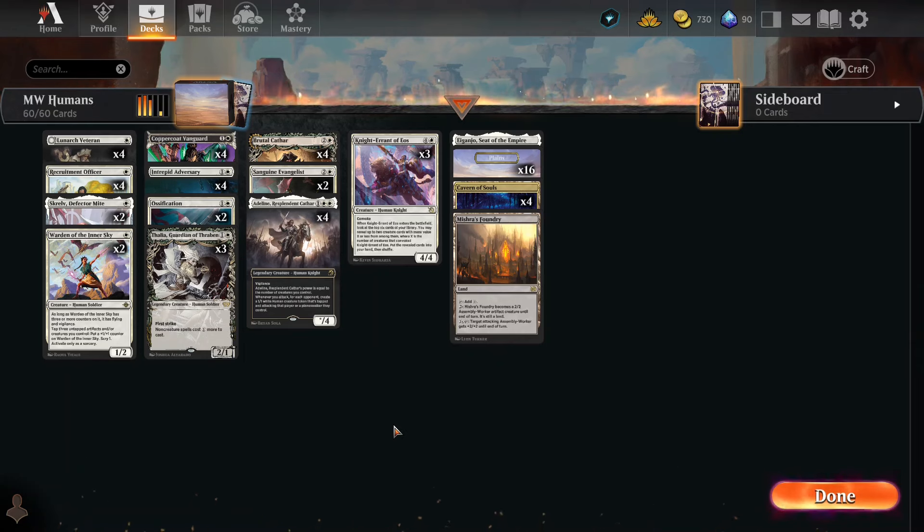I'm looking forward to — I think it's August — when the next set comes in and rotation happens, at which point the vast majority of this deck is going to fall away. Is Mono White Humans really going to be able to stand up into the future? We'll see.